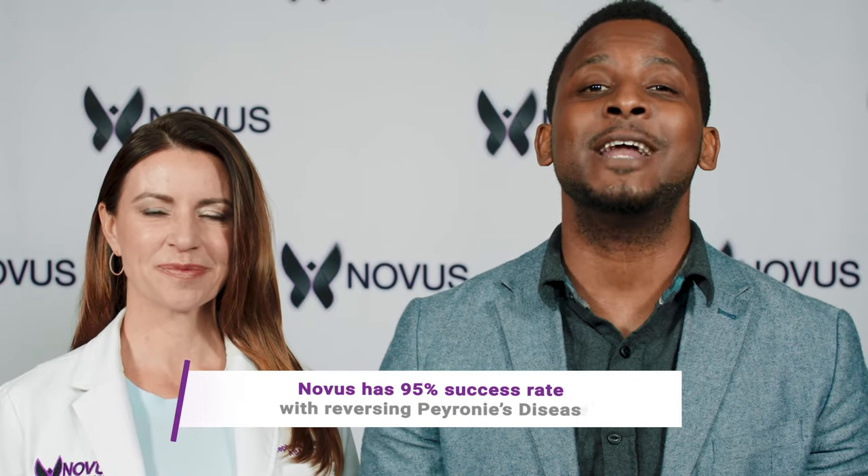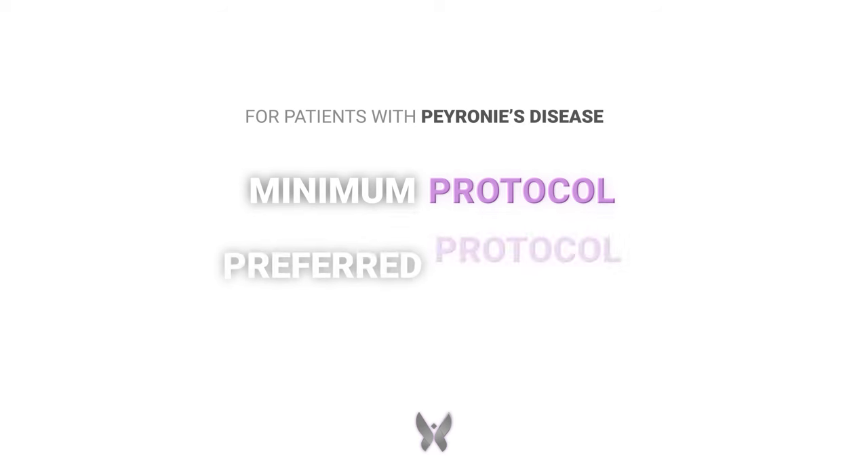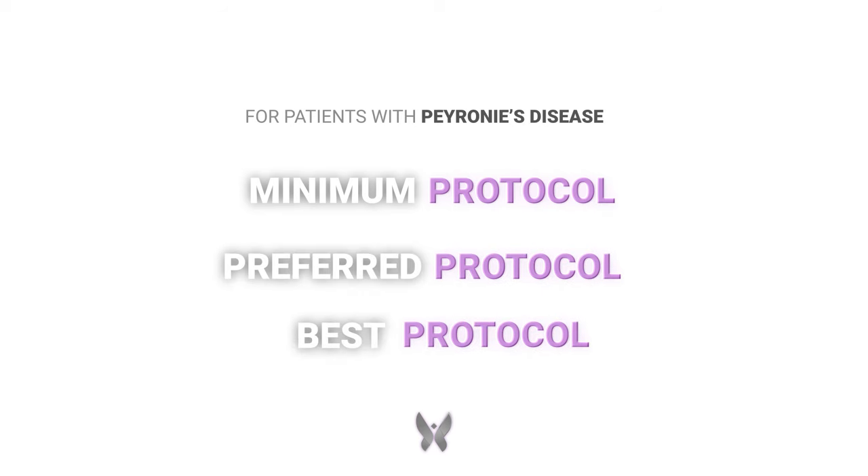Which of these treatments should you actually do? We don't recommend all of them, and perhaps you don't have the money or the time to do some of them. So we've created an easier way for you. Novus is the nation's leading sexual wellness clinic, with a 95% success rate in reversing Peyronie's disease because we have a standard protocol for treating patients. For those suffering from Peyronie's disease, we have three protocols: the minimum protocol, the preferred protocol, and the best protocol.